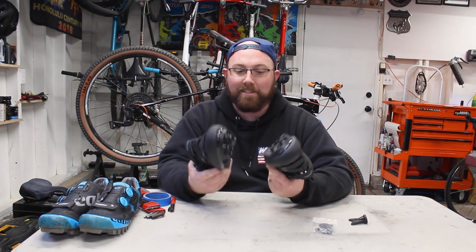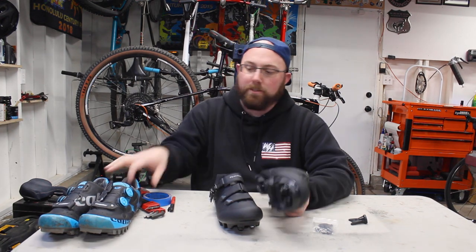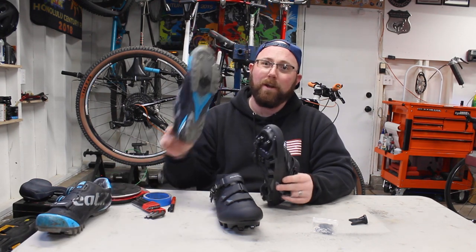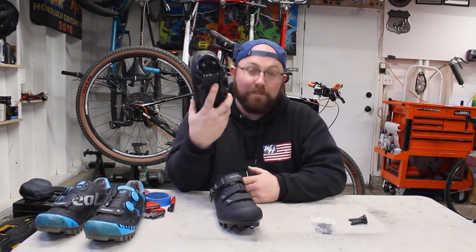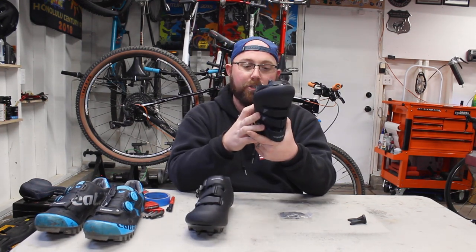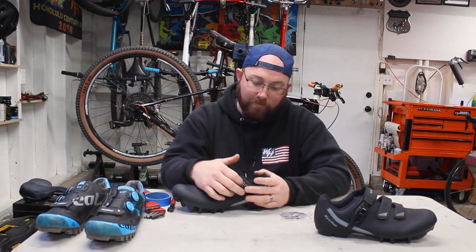These are pretty basic mountain bike shoes with nice traction on the bottom. They have studs up on the front — I don't usually run them because they get in the way, but these ones aren't as obnoxious so we'll give them a shot. They have the two-bolt SPD cleat mounting system on the bottom, and they include two sets of bolts — eight bolts total — for attaching your cleats.